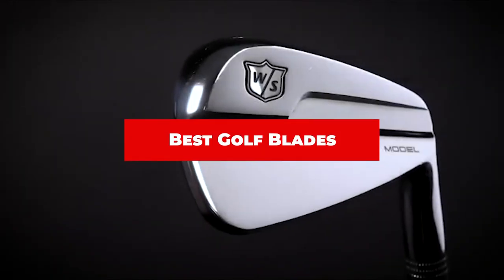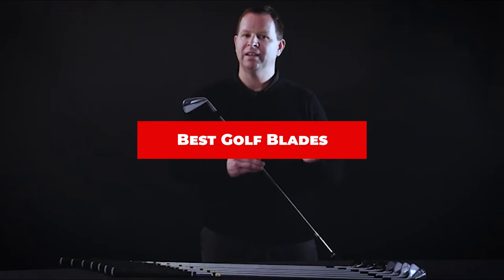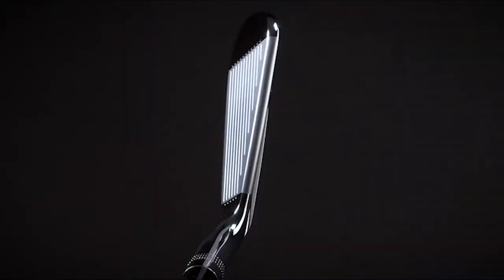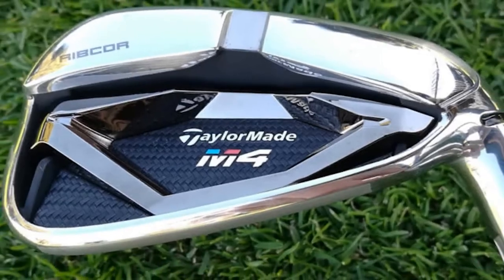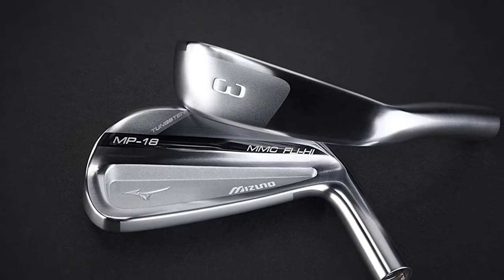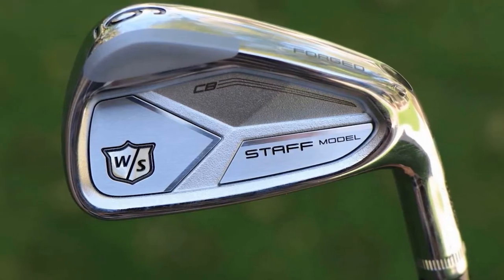If you're looking for the best golf blades, here's a list you must see. We made this list based on our personal preference and sorted it based on their features, prices, quality, durability, and reputation of the manufacturers and customer feedback. We've included options for every type of customer. So let's get started.